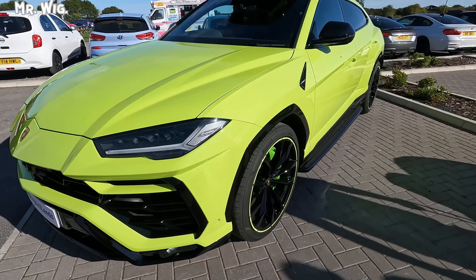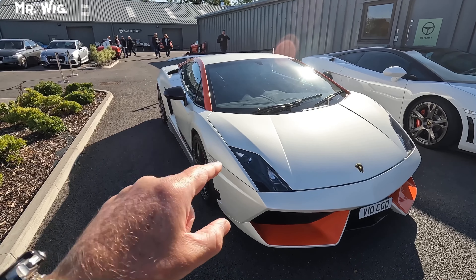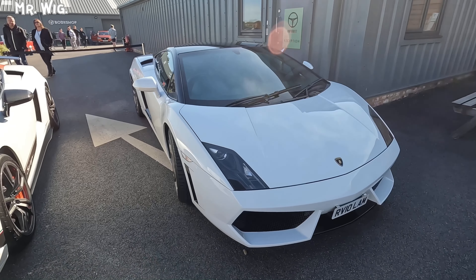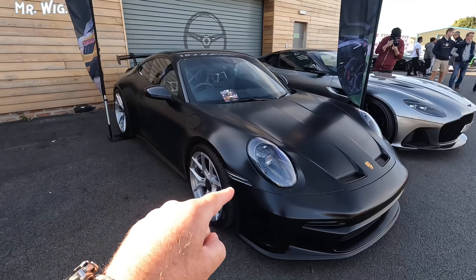This is a Ferrari SF90 Stradale. The Alfa Romeo Giulia GTA — this is a limited edition. Then the R8 always stunning. Jumping to the McLaren 570S — a Jaguar Project Eight, this is a limited edition, really stunning. It's the first time I've actually come across one.